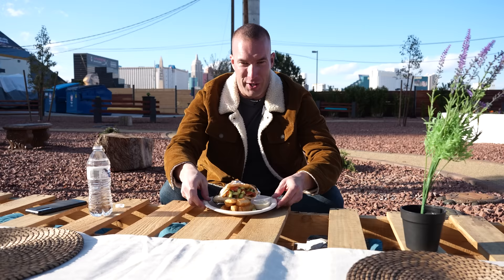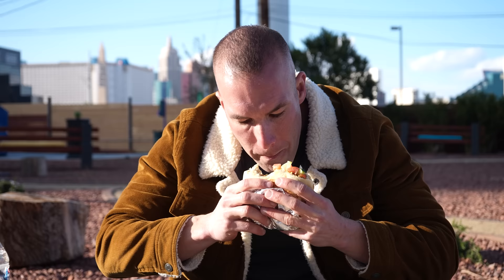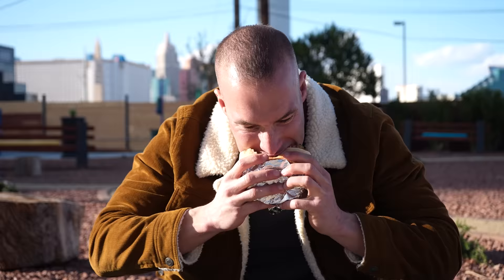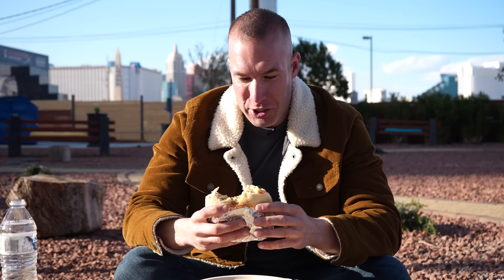Let's dive into this. Lots of chicken and lots of veggies. I like the grilled chicken. You probably know I'm not a huge veggie guy, but the tomatoes and the cucumbers are a nice addition. And whatever this sauce is in here — it is good.